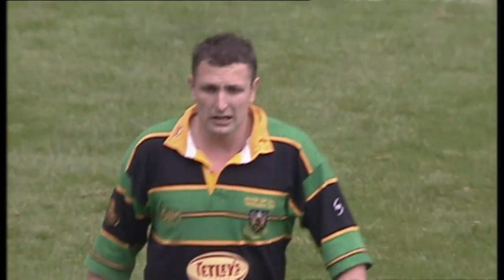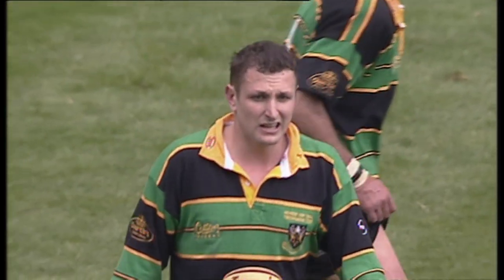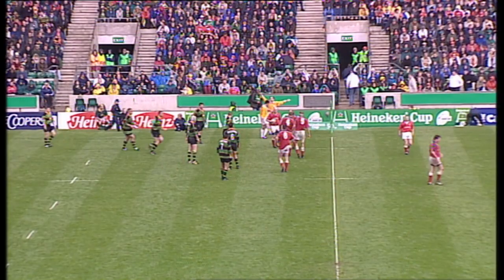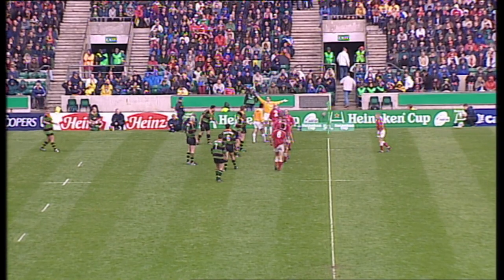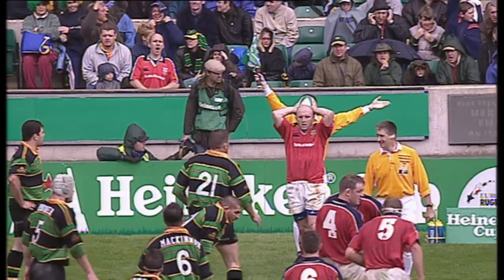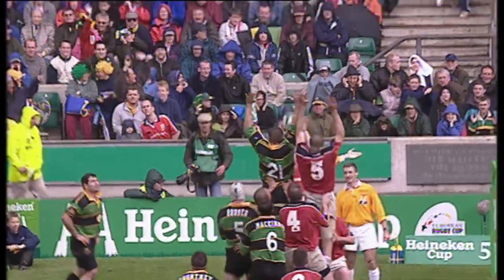He scored 34 points in this series as well, and was good for England here last season. Now then, which of those two sides can pull out the winner? Because the next score you would think would be the winner.